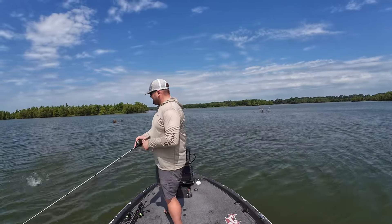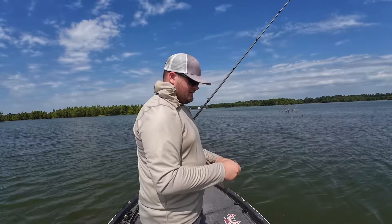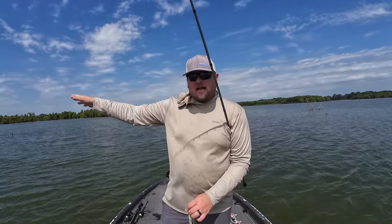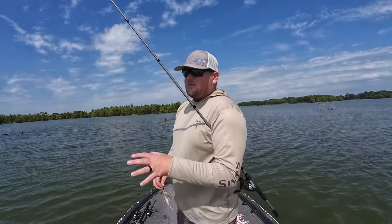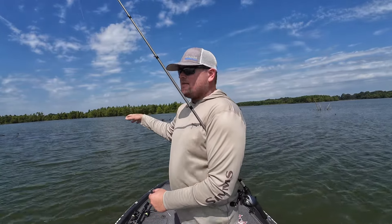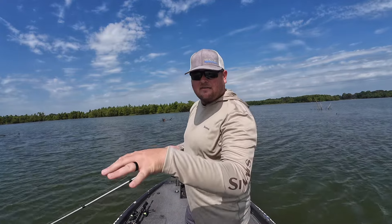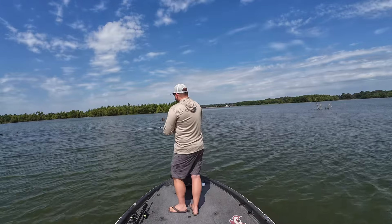There he is — another little one. Textbook right at the tip of the point. There's not always going to be just one school; sometimes there are different groups — maybe a little patch of grass, a brush pile, or a little patch of rocks on the side of a point. Once you find a point and start getting bites, really explore it and try different techniques. Bottom bouncing techniques like a Carolina rig can be great to drag along the point and find little sweet spots like a shell bed.